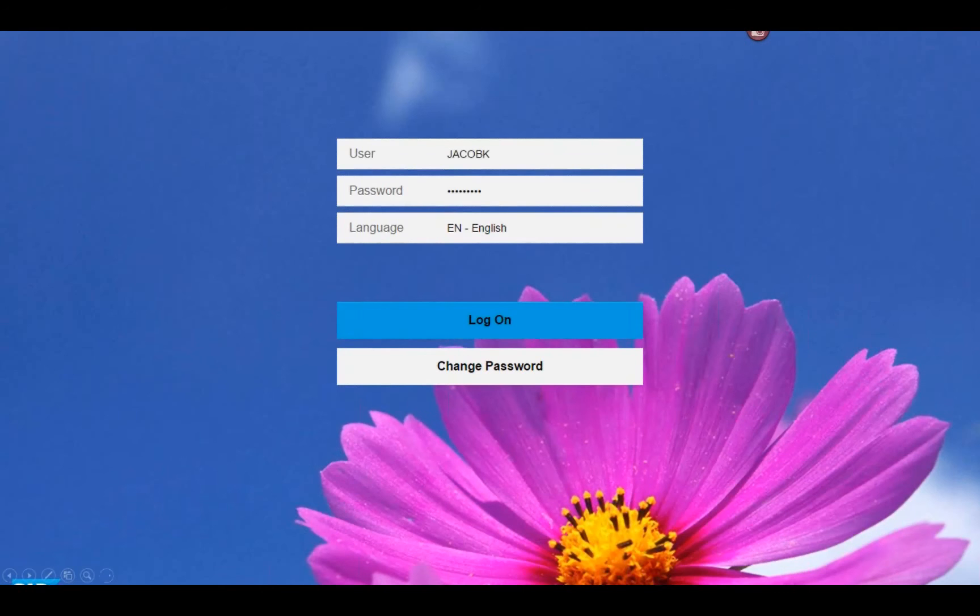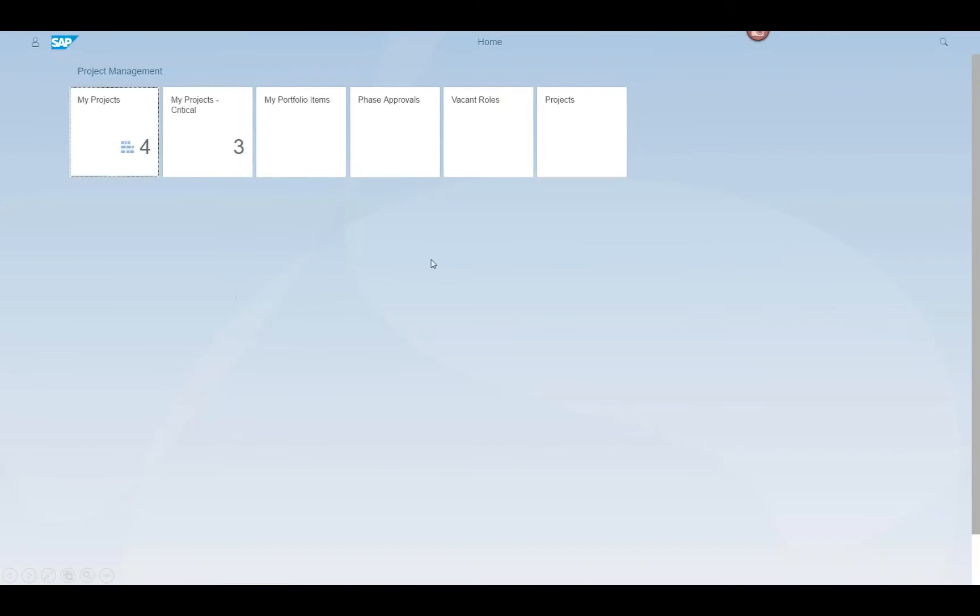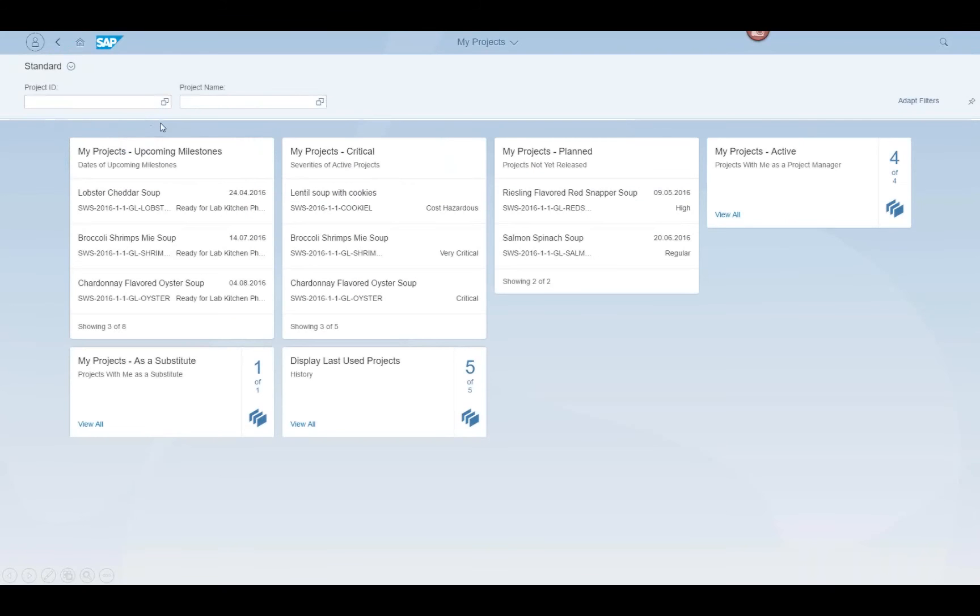I'm going to log into the system as Katie Jacobs. You come into a Fiori Launchpad view — your ability to look at a default set of tiles you want to work with. It's very clean and easy to use. Here I'm going to select my 'My Projects' tile, and the system comes up with what's going on in your world — your projects, critical projects, upcoming milestones, planned projects, active projects, etc. It's a fairly neat user interface.